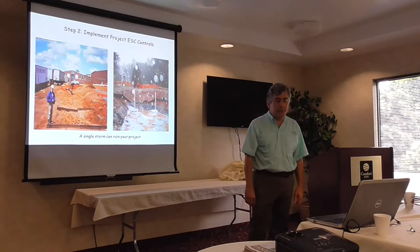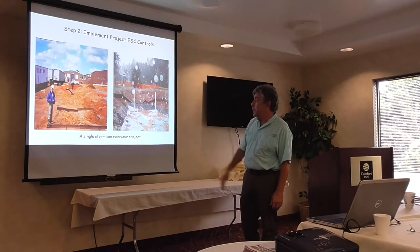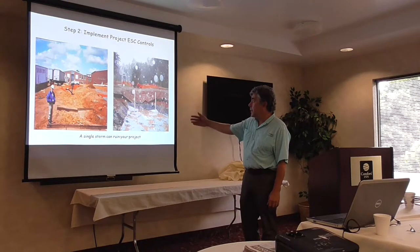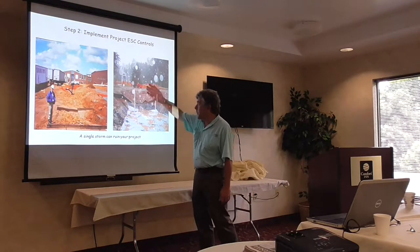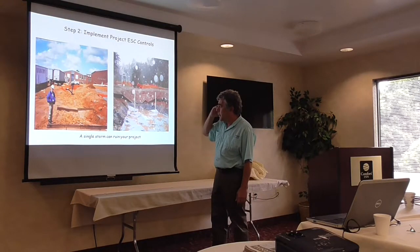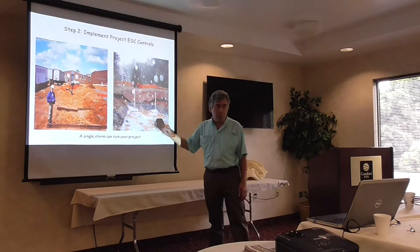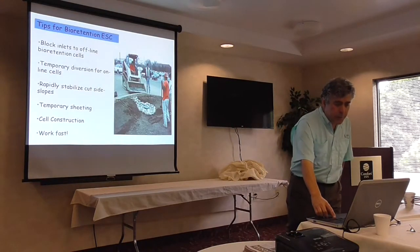Here's an example of two sites that have been really battered by intense storms — see what happened to their silt fence. It's a very steep-sided bioretention area. That's why, even though it seems like overkill, having good erosion and sediment control is important.